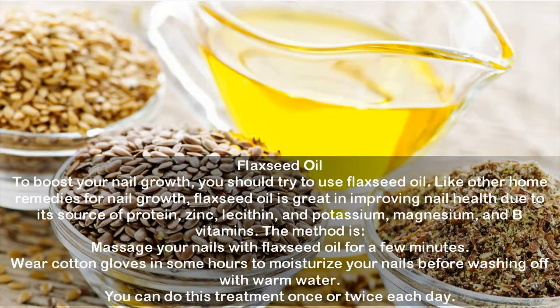Flax seed oil: to boost your nail growth, try flax seed oil. It is great for improving nail health due to its source of protein, zinc, lecithin, potassium, magnesium, and B vitamins. The method is: massage your nails with flax seed oil for a few minutes, then wear cotton gloves for a few hours to moisturize your nails before washing off with warm water. You can do this treatment once or twice each day.